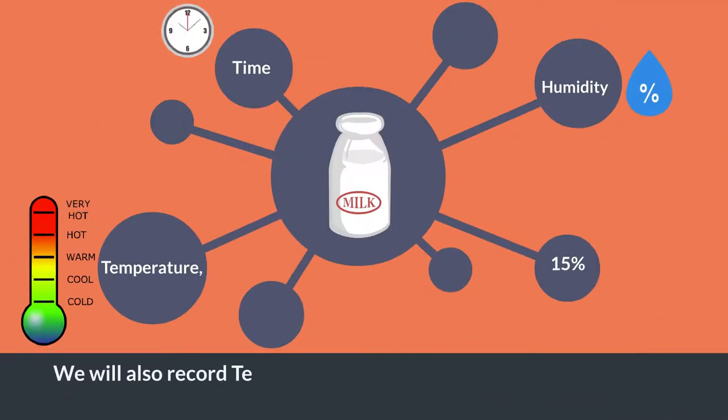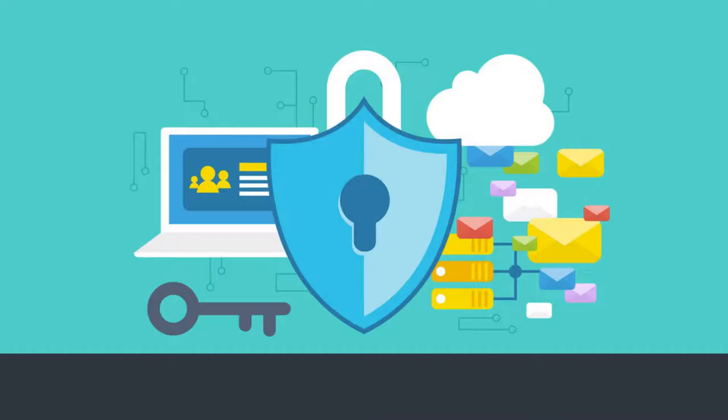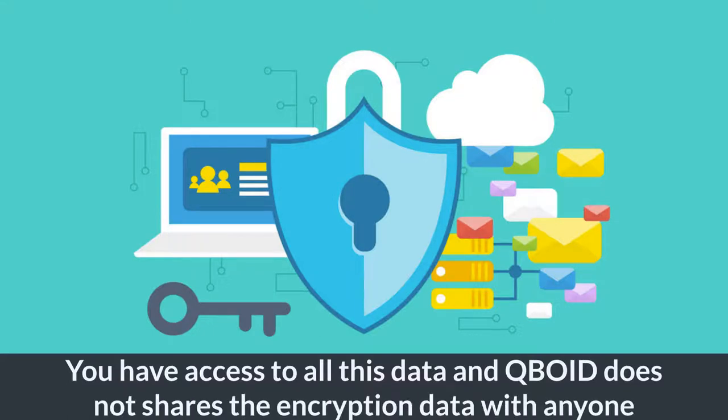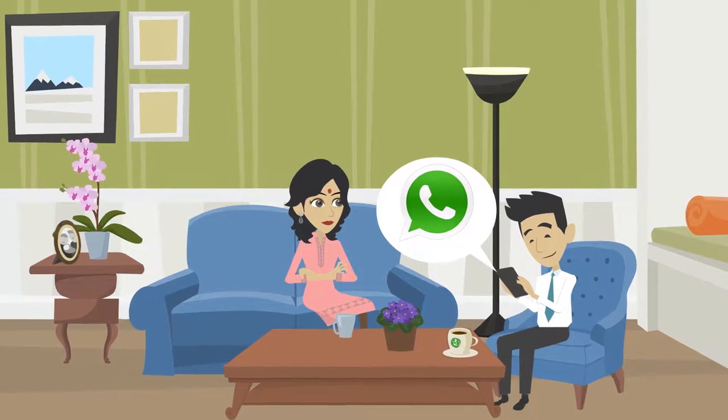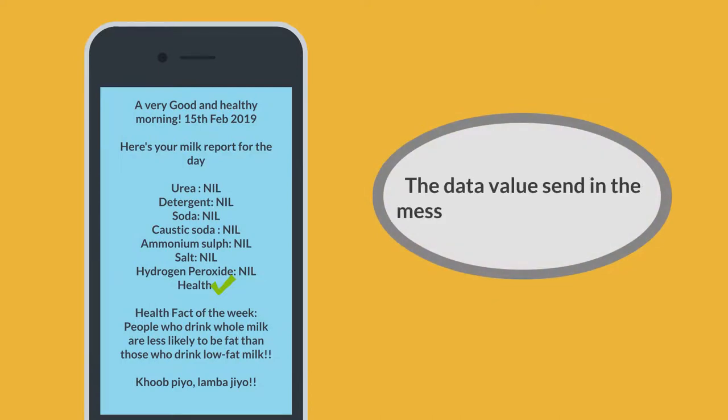We also record temperature, humidity, and total time taken for milk distribution, in addition to quality parameters. You have access to all this data, and Cuboid does not share the encrypted data with anyone. The milk quality and purity data will be shared with end consumers with an assurance that no one, including Cuboid, can change these values.